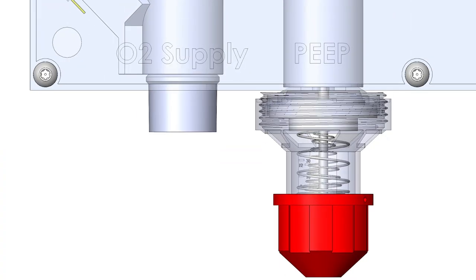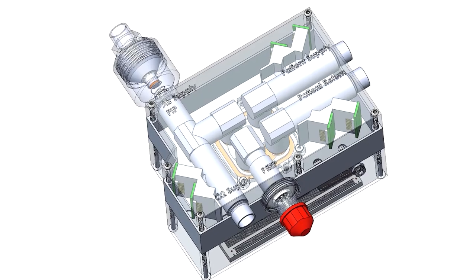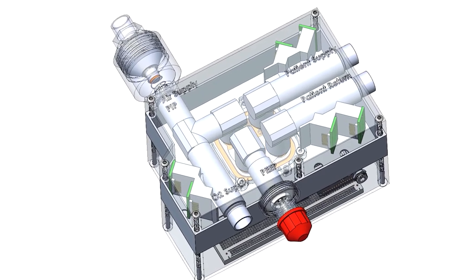My team has been working for about a month now, around the clock, and we now have a working prototype. We've made a very portable unit about the size of a lunchbox.